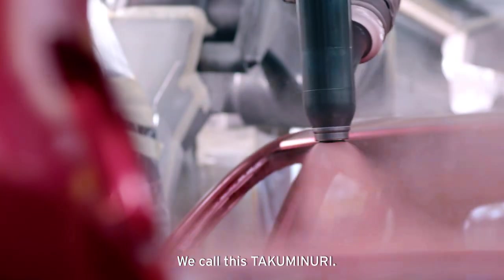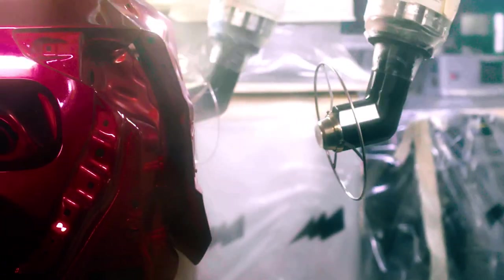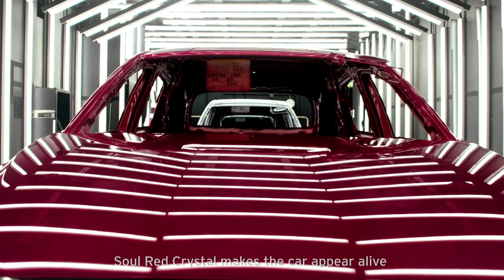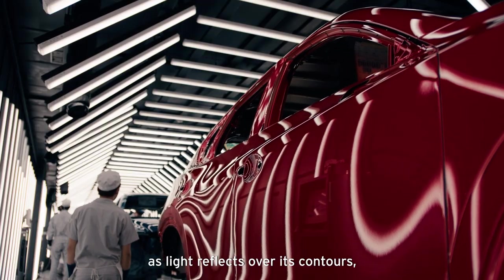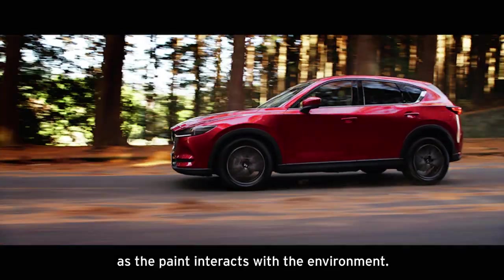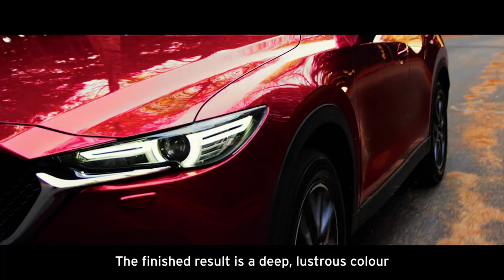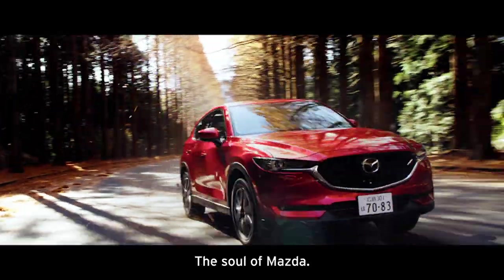but a new method that effectively turns our robots into craftsmen. We call this Takuminuri. Soul Red Crystal makes the car appear alive as light reflects over its contours. The tone ebbing and flowing between a vivid ruby red and dark crimson as the paint interacts with the environment. The finished result is a deep, lustrous colour that comes to life on the road. The soul of Mazda.